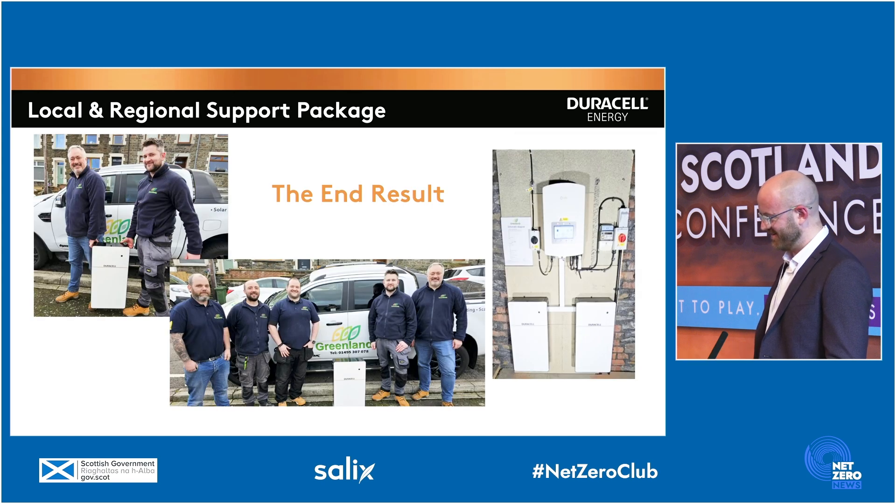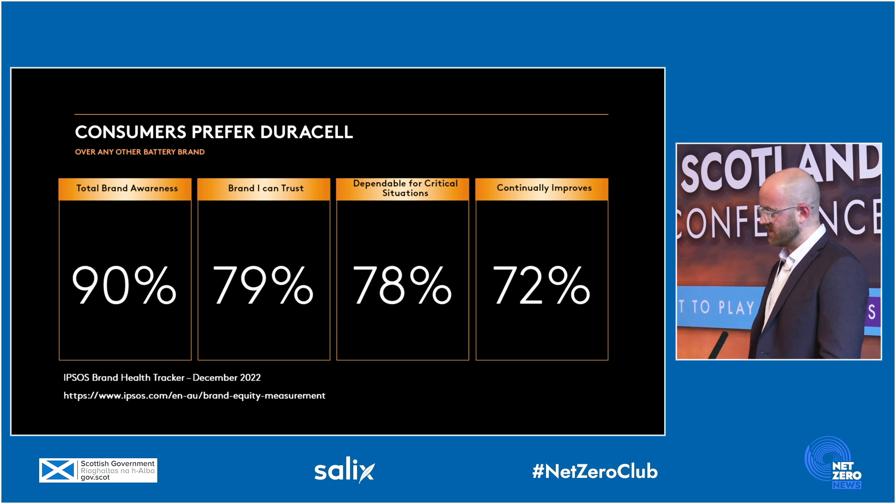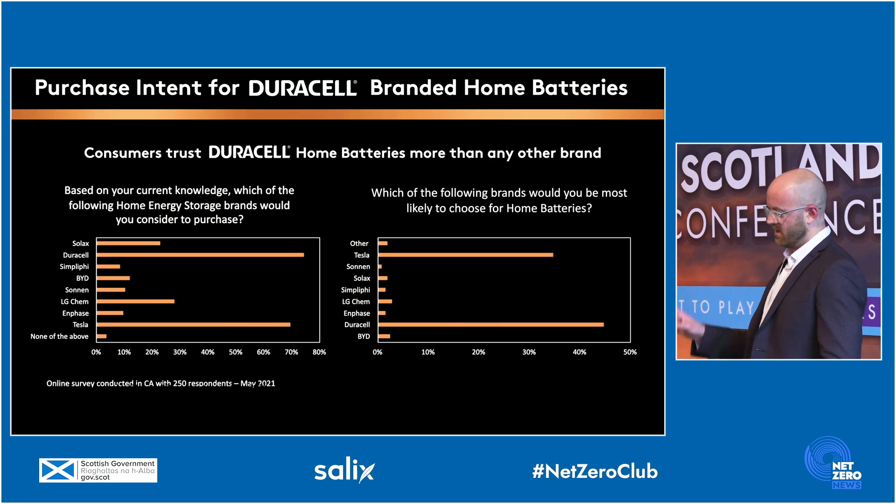Here you can see a happy installer with the first install for Duracell Energy. The Duracell brand carries huge gravitas — instantly recognisable and instantly trusted. We spoke to Duracell and got them to provide data on how impactful the brand is, showing brand awareness, trust, and dependability. These tables specifically show the home battery market in terms of home storage, and Duracell is by far the most popular. Tesla's a close second, but the remaining competitors, which are predominantly Chinese-based brands, have no market share at all.